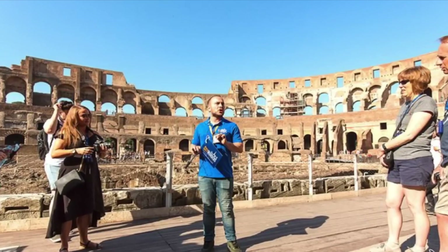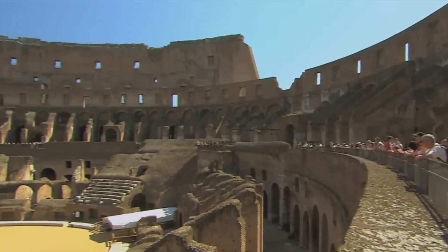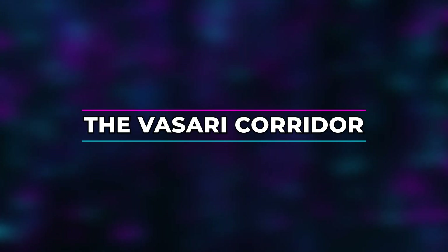Some of the most interesting areas were only accessible to archaeologists for a long time and have only recently been open to the public — thus ancient Rome unveils another window into its many mysteries.